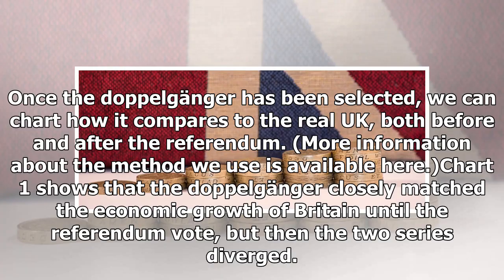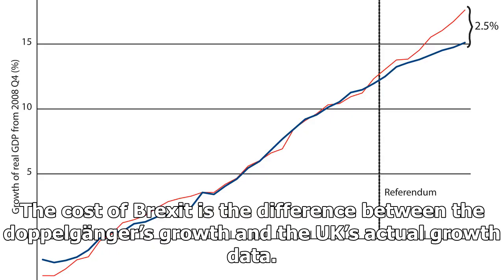Once the Doppelganger has been selected, we can chart how it compares to the real UK, both before and after the referendum. More information about the method we use is available here. Chart 1 shows that the Doppelganger closely matched the economic growth of Britain until the referendum vote, but then the two series diverged.